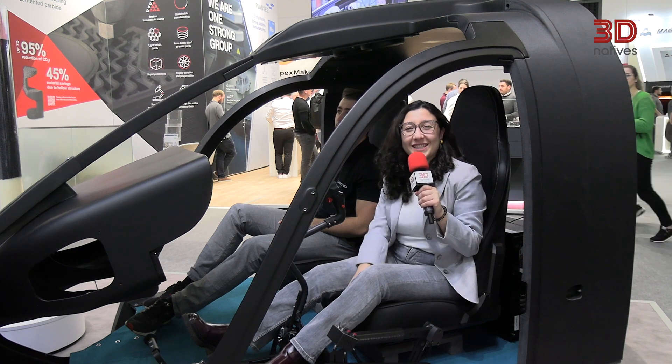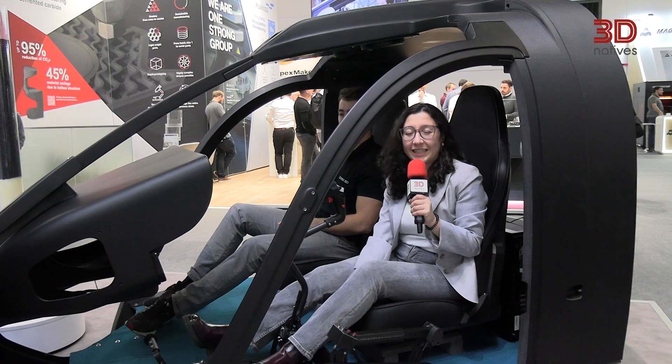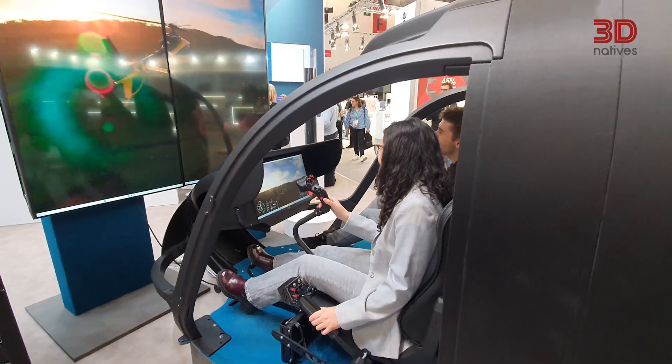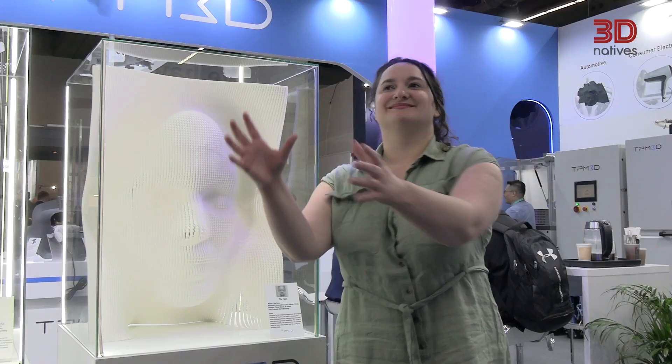Hello, this is Nuncia from 3D Natives. I'm the Italian Content Specialist and this is my favorite application. This is a helicopter cockpit for flight simulation. It was 3D printed with 200 kilos of nylon carbon fiber in around four weeks. And I thought my head was big.